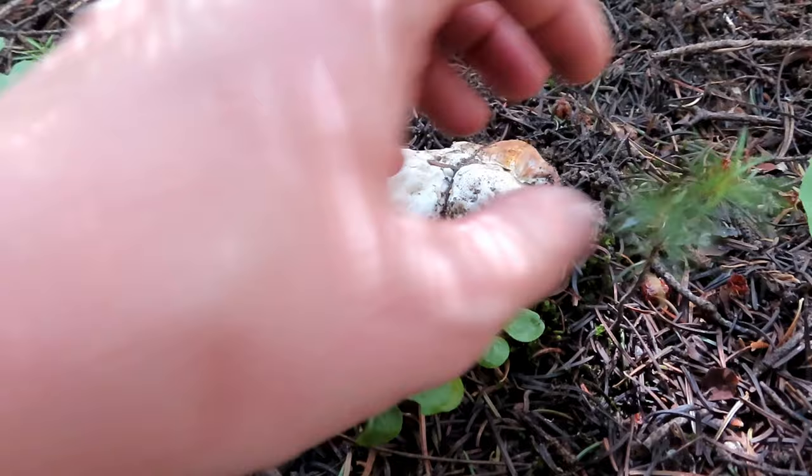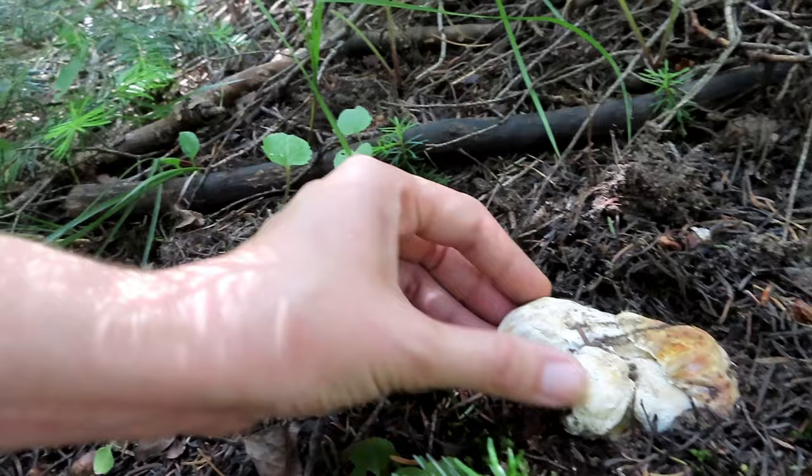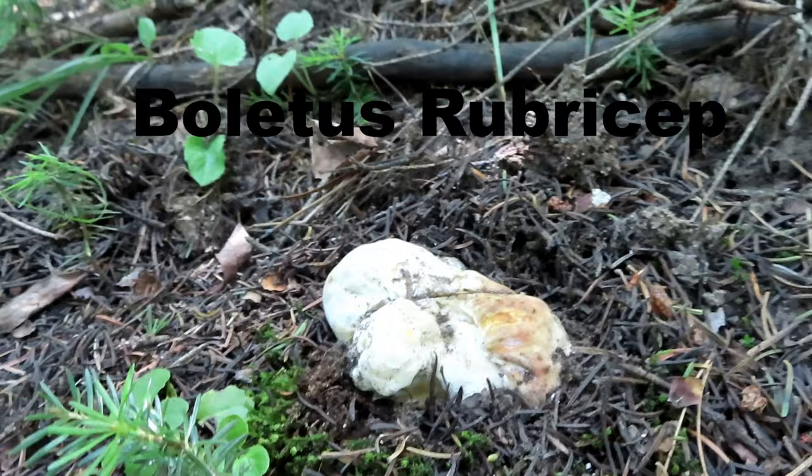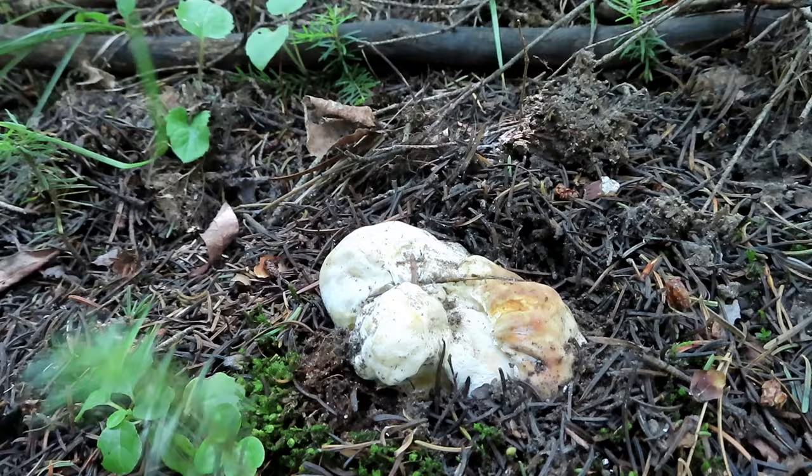It looks honestly like the most deformed porcini I've ever seen, but I'm pretty sure this is the cap and the body is coming out sideways, so that's pretty interesting. I can tell it's a boletus rubriceps because of the orangish rusty cap and the thick, thick body.